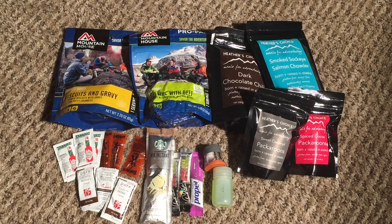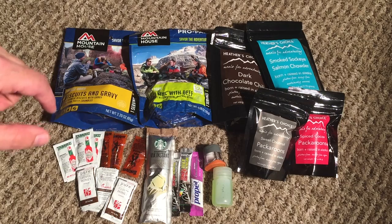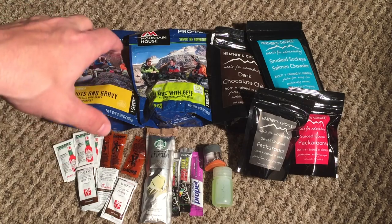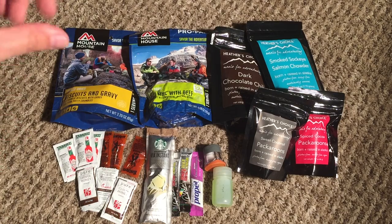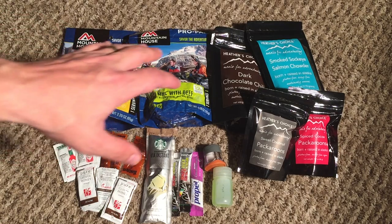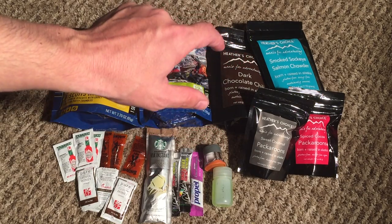For those of you who like Mountain House, stick with it. I haven't had good luck with the eggs breakfast, but the biscuits and gravy are great — especially if you dial back the amount of water. You should do that with all Mountain House meals: dial back the water just a little bit and it won't be as soupy. If you dial back the biscuits and gravy, you can actually get a little bit of crunch in them. Tastes fantastic.